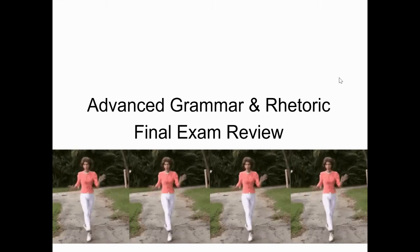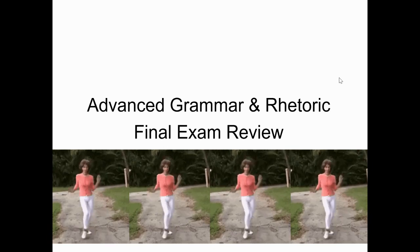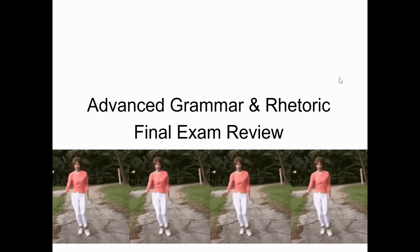So this is our first of two series of slides as a review for our final exam. Put on your fancy walking shoes. Let's go. Here we go.